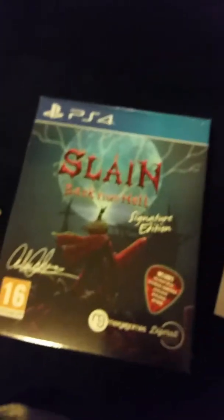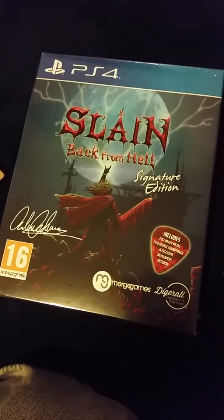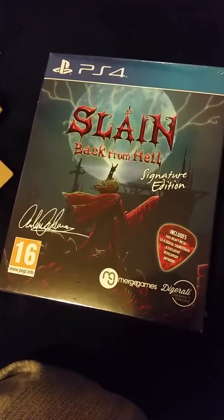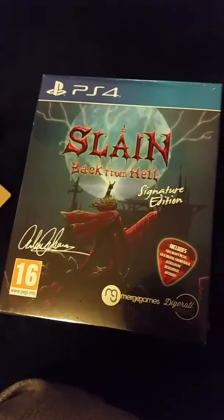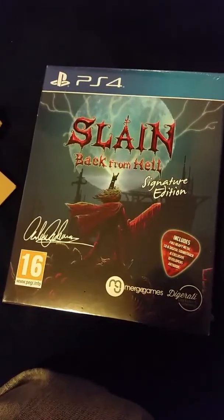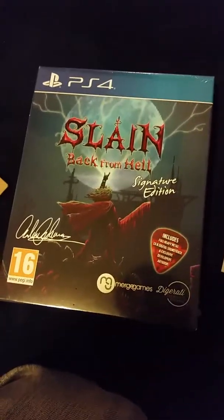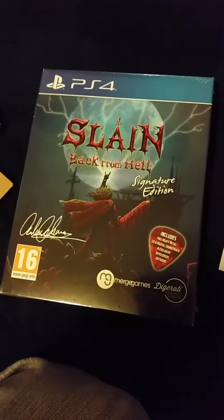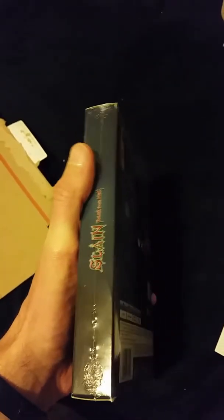I'm just loving these indie-type games being released for PS4. PS4 is just my go-to system. I've always liked my Microsoft systems in the past, but Sony is just knocking it out of the park by allowing these games to be printed in smaller runs.